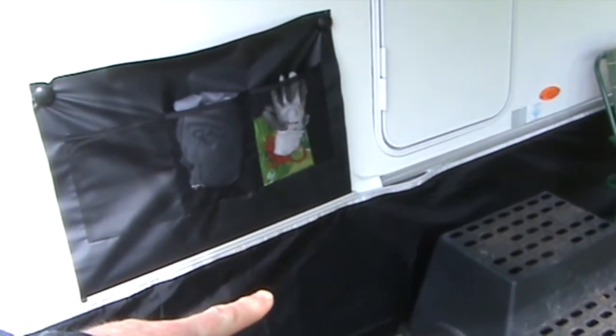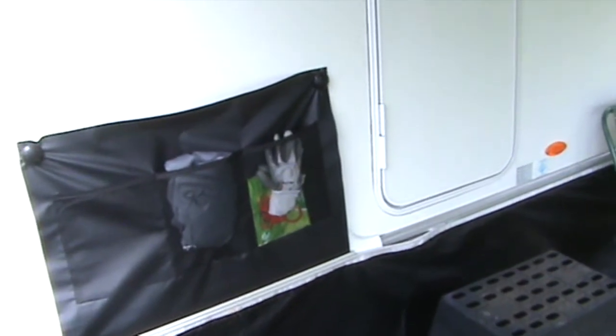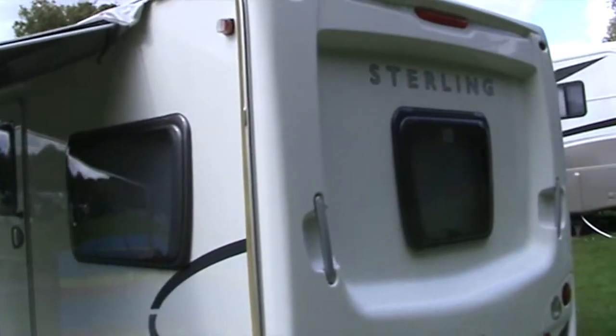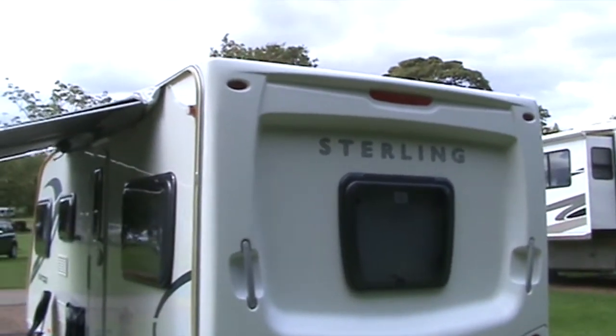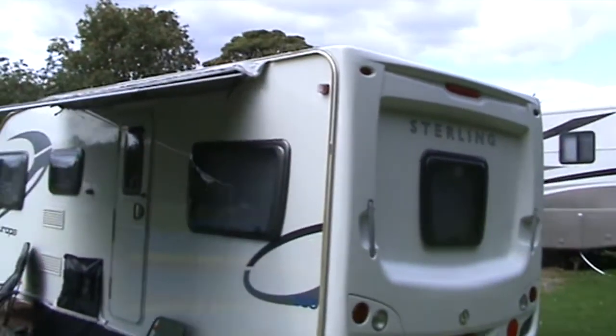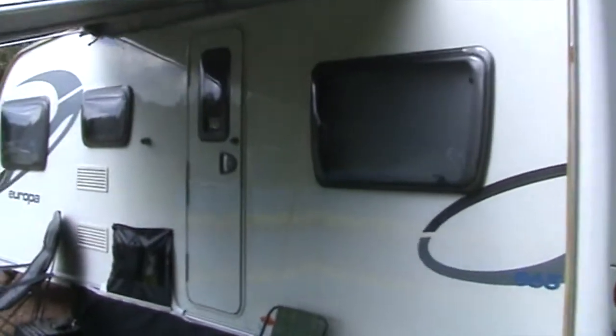We've got a wee awning skirt on this just now — a camper awning skirt and a camper wee larch cover held on by limpets. Round the back we've got a Fiamma caravan store awning on at the moment.